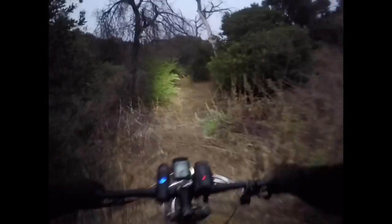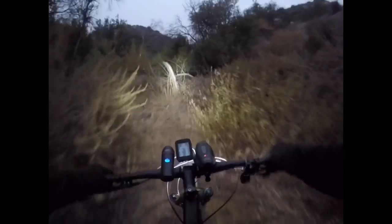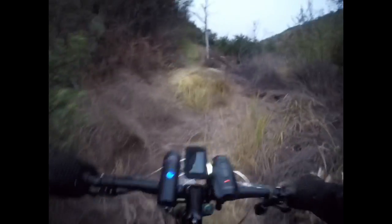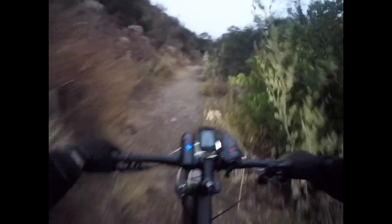Kind of nice and kind of spooky at the same time. I'm not going to sneak up on anybody, that's for sure. And the trail's still going - kind of nice right now.